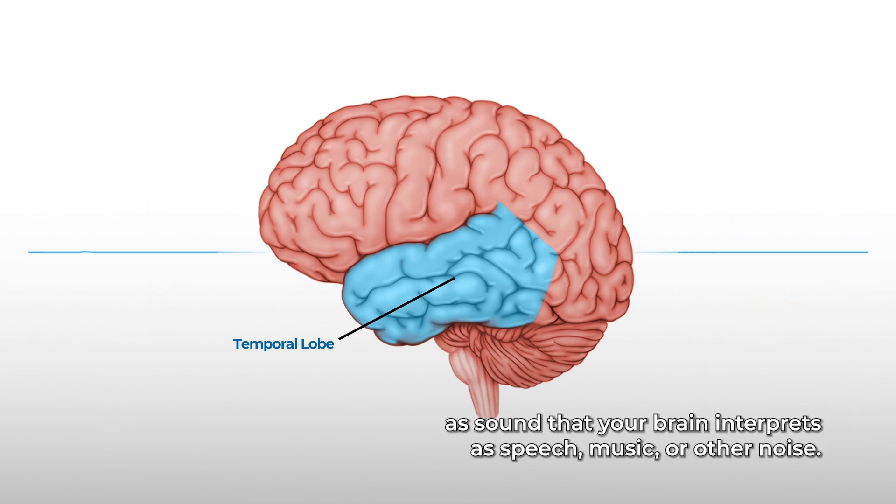Hearing aids use acoustically amplified sound, whereas cochlear implants use electrical stimulation of the auditory nerve to send signals to your brain — the stimulation type is completely different: acoustic versus electric. How do we hear with a cochlear implant? Sound is picked up by a cochlear implant microphone and processed. The headpiece transmits sound from the external processor to the internal implant, and electrical signals are then sent to the cochlea, which stimulates the auditory nerve. Signals from the auditory nerve are then sent to the brain.